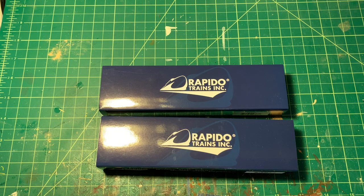Hey everyone, welcome back to CP Whiskey Creek in N-Scale. In this video, we're going to have a look at Rapido Train's new N-Scale Wide Vision Caboose.